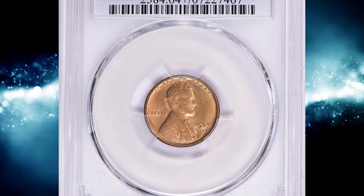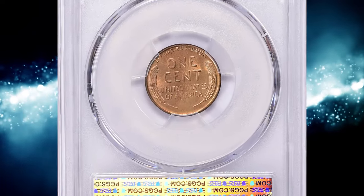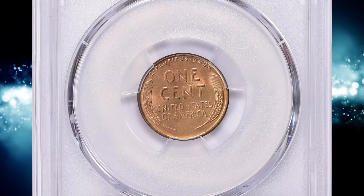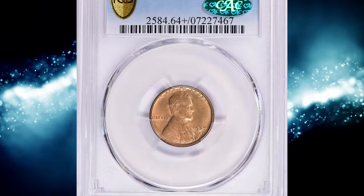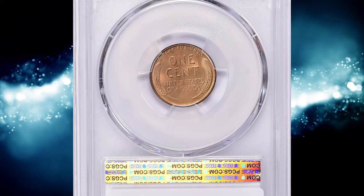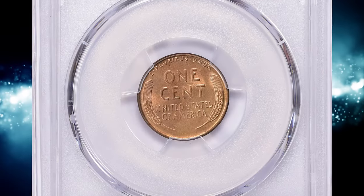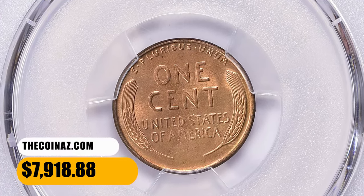Number 4. Here is a 1927-S Lincoln cent in MS64+ red condition, with CAC approval. According to NGC, this is another issue typically found from worn dies, though well-struck pieces may be found with patience. Finding a 1927-S cent struck from matching fresh dies is a rarity. Fully red examples are very rare regardless of numeric grade, and these coins tend to have a dull, subdued red color. This one sold for $7,918.88 with buyer's fee.